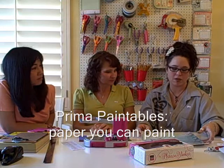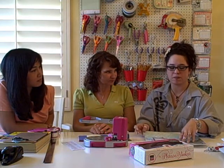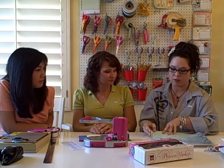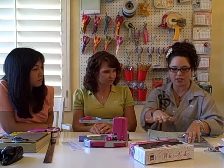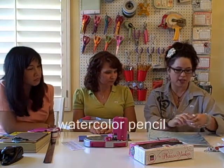I've been doing a lot with the Prima Paintables. It's my absolute favorite product right now — the paintable paper. I use Luminart Radiant Rain paint on it, or I'll mix their pigments with water and spray it and put it on the paintables. The cool thing is I just use a watercolor pencil and color it in.